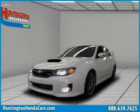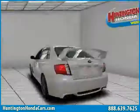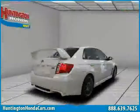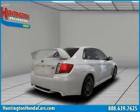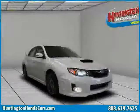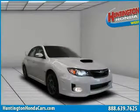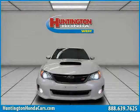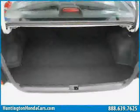This 2011 Subaru Impreza Sedan WRX is equipped with leather interior, leather seats, power door locks, power tilt sliding sunroof, heated mirrors, all-wheel drive, traction control, turbo-charged, vehicle anti-theft system, four-wheel anti-lock brakes, driver and passenger side airbag, and cruise control.